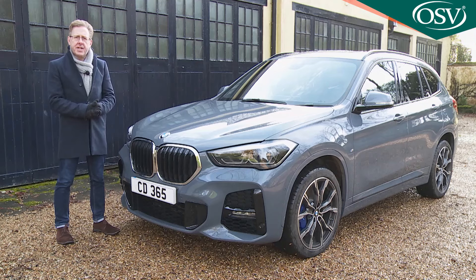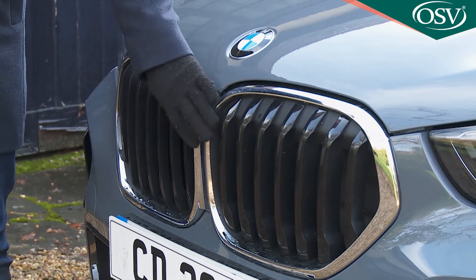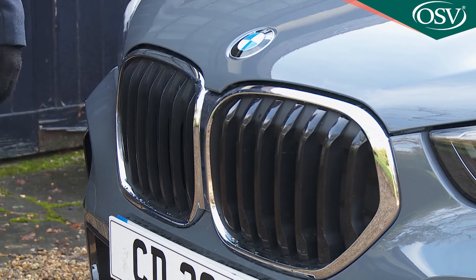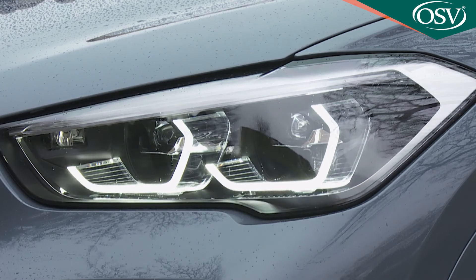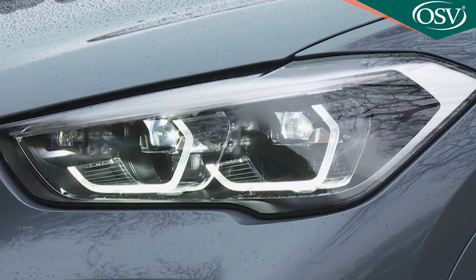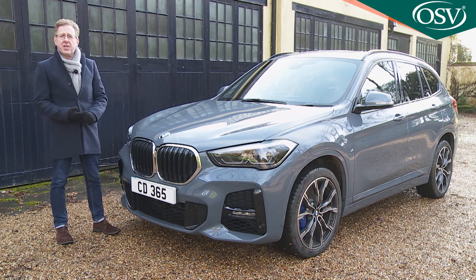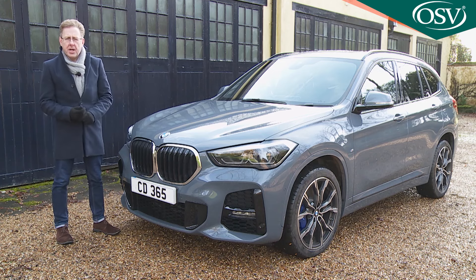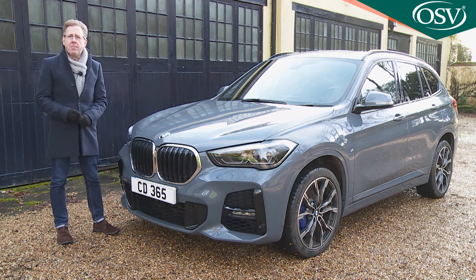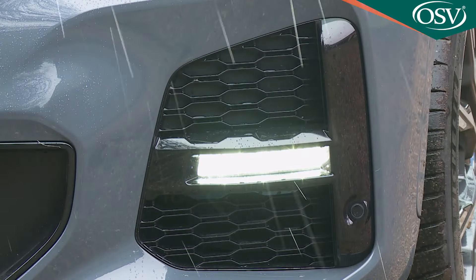The first thing you'll notice is this new larger grille, which sees the two kidney-shaped intakes now meeting in the middle. The lights flanking this aperture are different too, with piercing full LED beams featuring for the first time. Things have also been spruced up lower down. The previous rather bland arrangement — circular fog lamps and blanked-off corner outlets — has been replaced by a more confident intake design with smaller rectangular LED fog lamps.